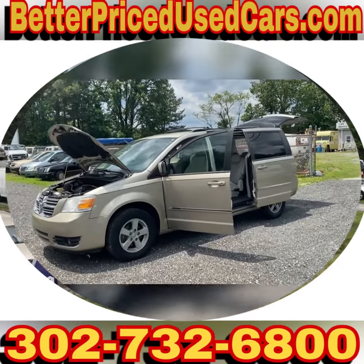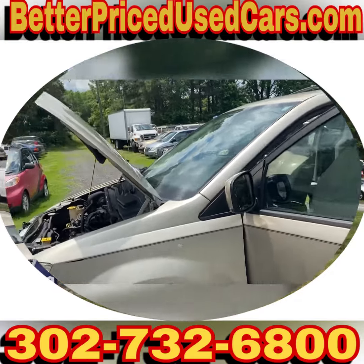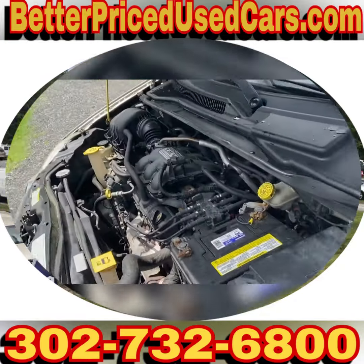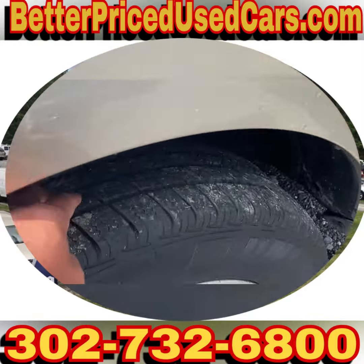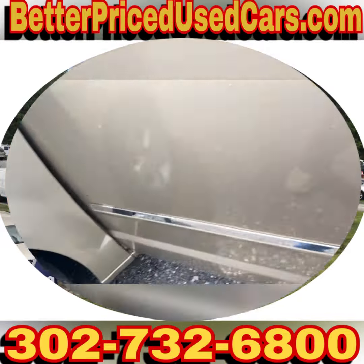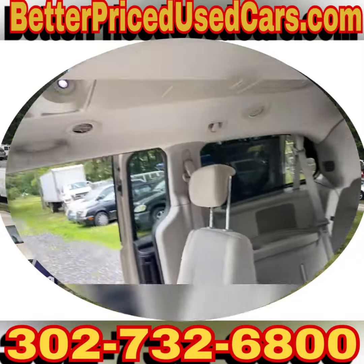You are looking at a 2008 Dodge Grand Caravan with a 3.8 liter V6. It has a really nice set of Uniroyal Tiger Paw radials that are pretty new, and the interior is clean. The air conditioning is cold.